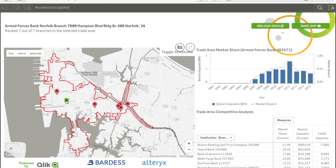As you can see, in this particular example, this bank is ranked number 7 of 7 area branches based on market share and deposits.